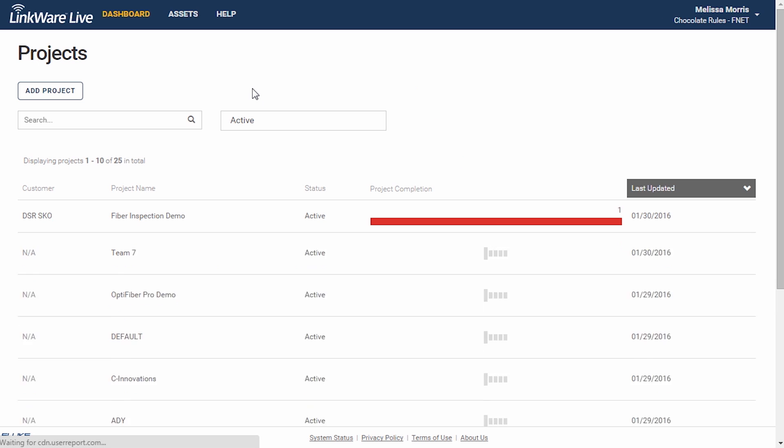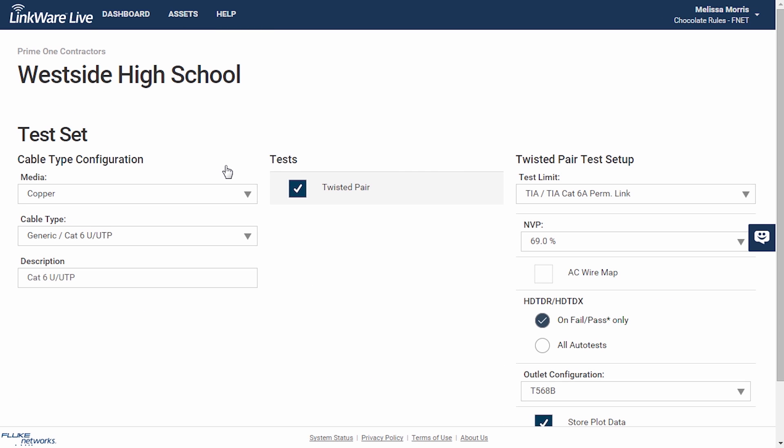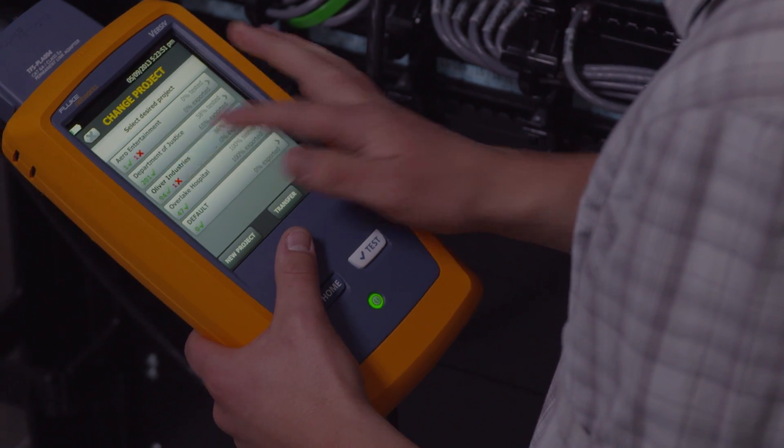Let LinkWare Live track your Versive testers. With LinkWare Live, you set up your tests through your PC or tablet. Then your technicians download the settings to the tester.